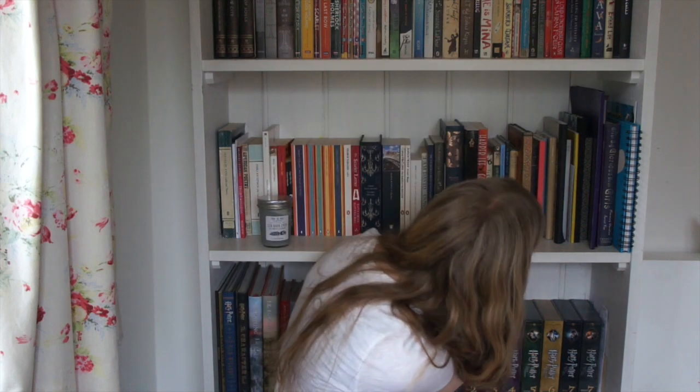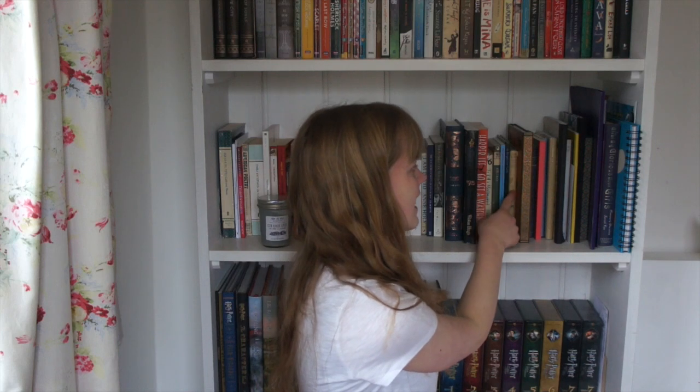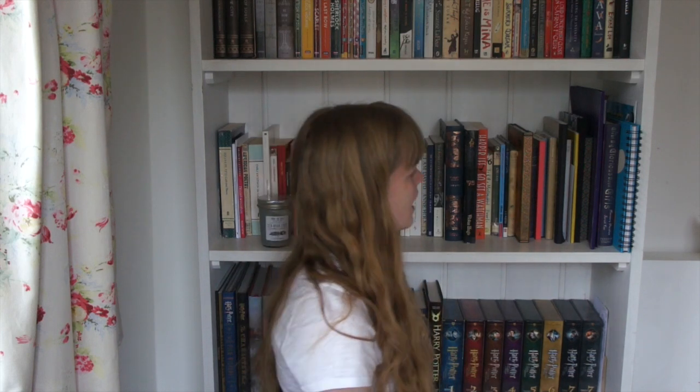Then over here I keep some plays. So I've got King Lear, Why Is John Lennon Wearing a Skirt, and The Spectacles. And then here I've got The Moment and Other Essays by Virginia Woolf. Then over here this is all really just notepads.